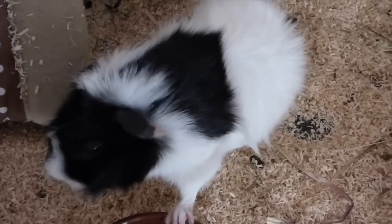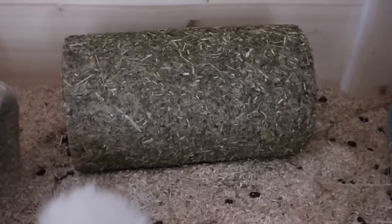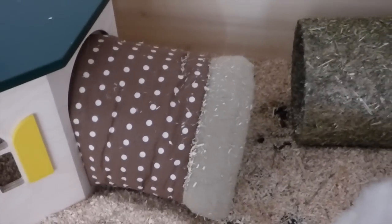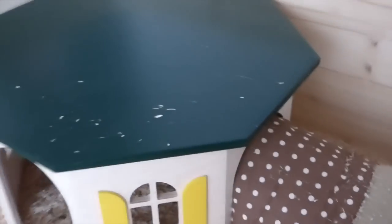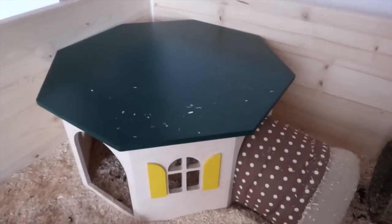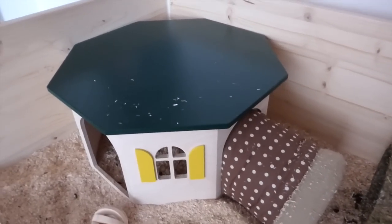Right next to the hay rack is a little fleece tunnel — you can't really see her, but Rosa is lying in there. Then they have a hay tunnel, the same one that I also have in my cage, and they have another fleece tunnel leading into the biggest guinea pig house ever.